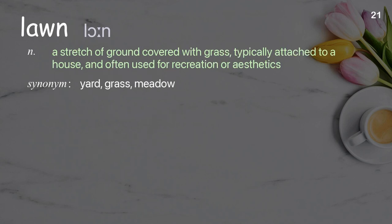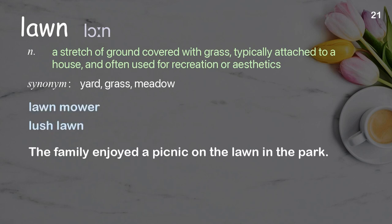Lawn: a stretch of ground covered with grass, typically attached to a house, and often used for recreation or aesthetics. Examples: lawn mower, lush lawn. The family enjoyed a picnic on the lawn in the park.